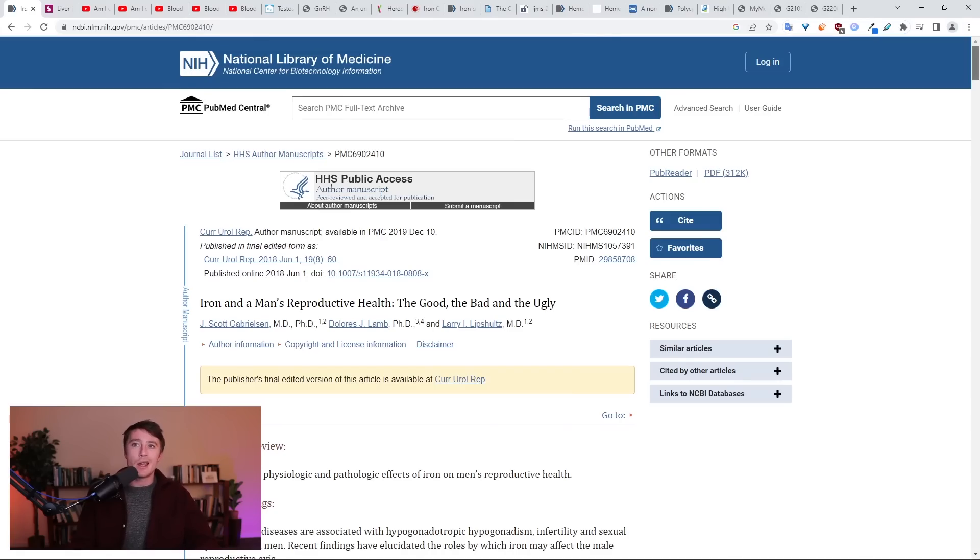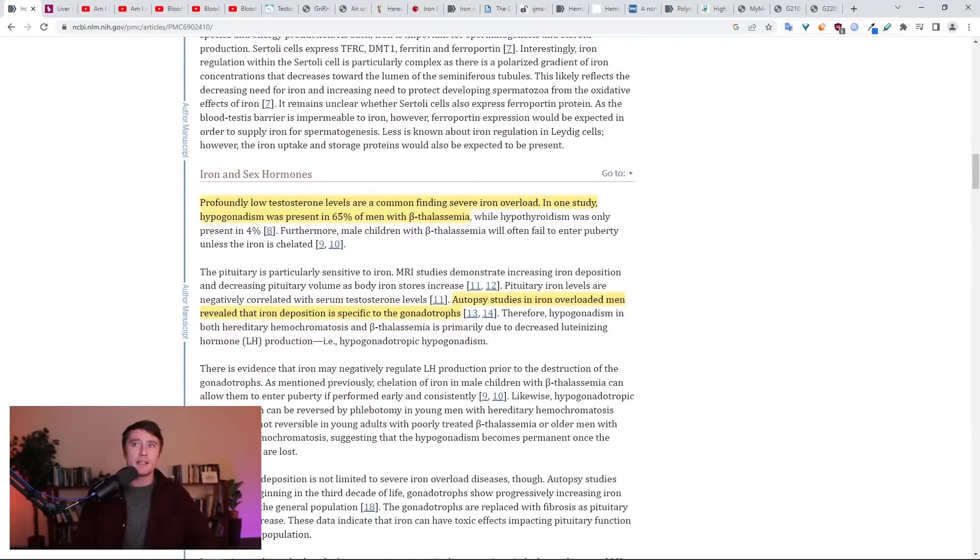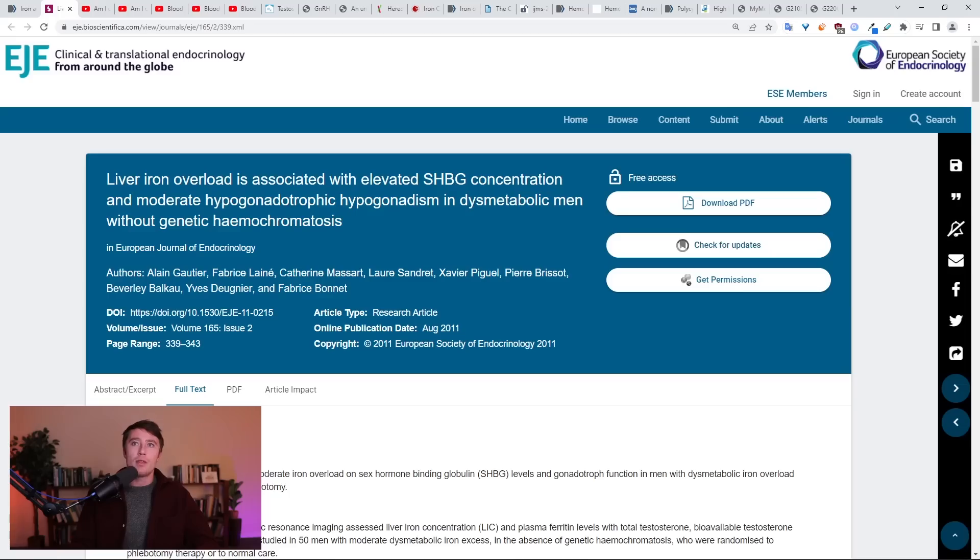It's well known that iron overload will lead to a progressive decline in testosterone, and this is thought to occur both at the level of the brain and the testes. There's profound oxidative stress that leads to a hyper-inflammatory environment where the testicles become damaged and literally lose the ability to make testosterone. It's also known that iron overload in the liver can elevate SHBG — it can be one of the causes of unexplained high sex hormone binding globulin levels.